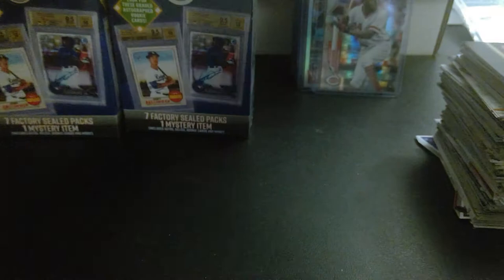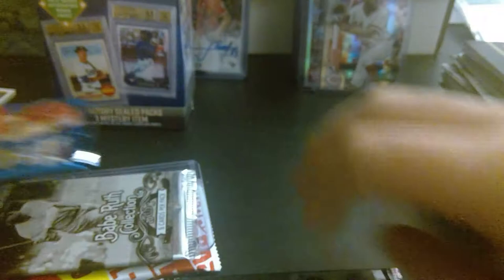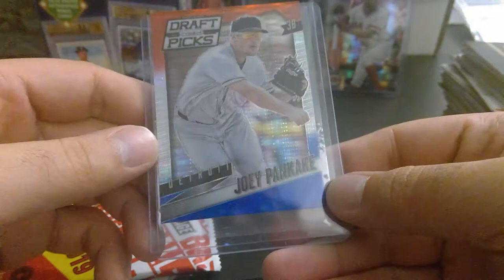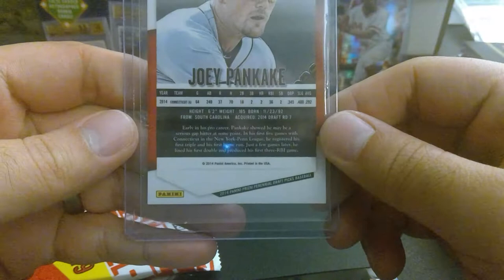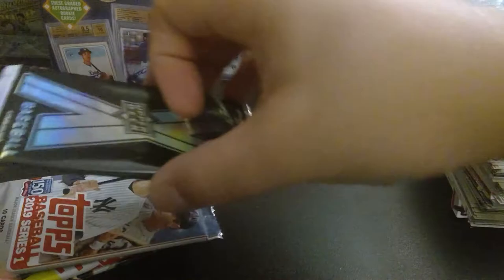Two boxes of cards down. So far, mystery box hasn't been much of a mystery. Let me guess — sticker collection. Let me guess — Babe Ruth is in here? There's Babe Ruth. What a mystery. Joe Pancake. Are you serious? This guy's name is Joey Pancake? Did they make this up? This guy's got to be a joke. Joey Pancake, from Connecticut. I've never felt like I've wasted money before more than I have with the mystery box.